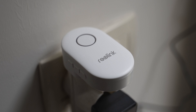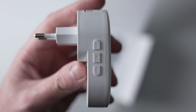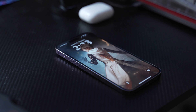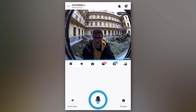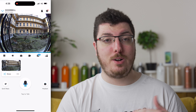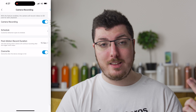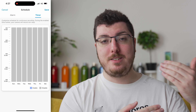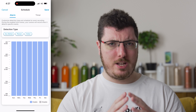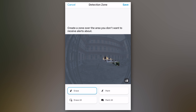Ha valaki becsenget, két dolog történik. Először is a mellékelt beltéri csengő kiad egy hangjelzést — ennek hangerejét és dallamát állíthatjátok magán az eszközön a gombokkal, vagy az alkalmazásból. Emellett kapunk egy értesítést telefonra, amire kattintva megnézhetjük, ki van odakint, és lehetőségünk van beszélni az említett személyhez az alkalmazáson keresztül. A csengő kamerája képes videófelvétel készítésére is: elindíthatjátok az alkalmazásból, beállíthatjátok, hogy csengetéskor fotót készítsen és elküldje, vagy akár időzített videófelvételt is készíthettek.